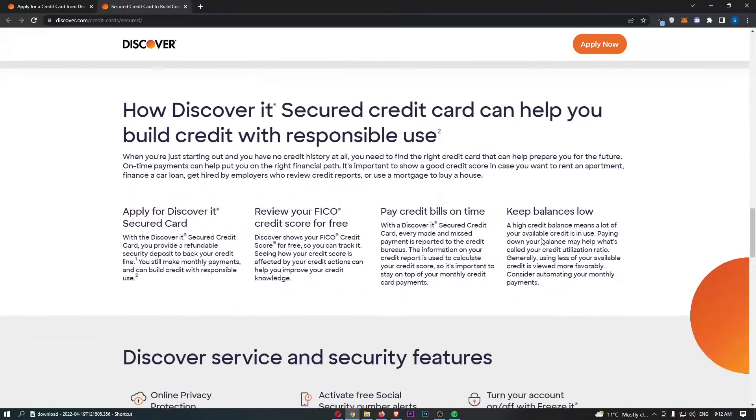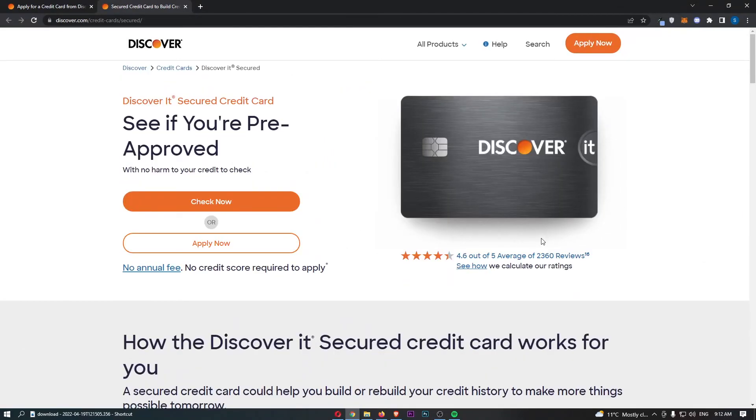That is basically everything you need to know about the Discover It Secured Credit Card. If you learned something from this video or found it valuable, don't forget to smash that like button and tap that subscribe button. Until next time, take it easy.